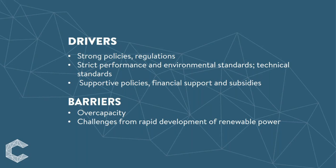Even in China there are some barriers. China has recently experienced overcapacity, leading to a substantial reduction in the utilization rate of coal power generation.